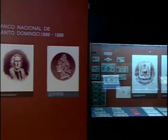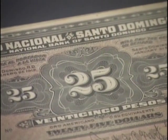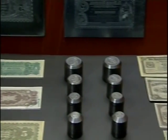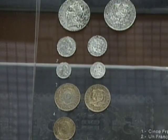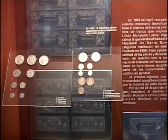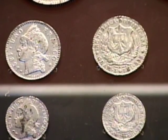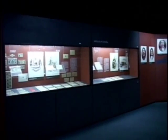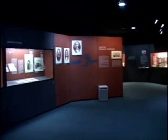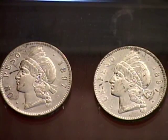Tratando de regularizar la circulación monetaria, en el año 1869 se creó el Banco Nacional de Santo Domingo, que fue clausurado al año siguiente. En 1891, se logró reorganizar el sistema financiero dominicano en base al sistema de francos y centésimos empleado por la Unión Monetaria Latina. Pero a pesar de su calidad y elevado valor, el franco no fue aceptado por los comerciantes y el público. En 1894, se adoptó entonces el sistema decimal de pesos y centavos. Las primeras piezas de un peso fueron bautizadas popularmente como clavados o clavos.